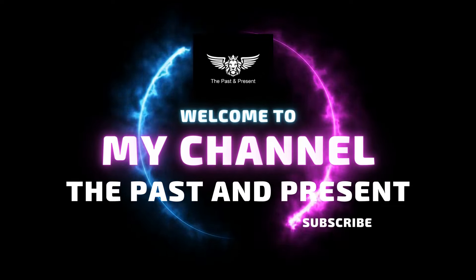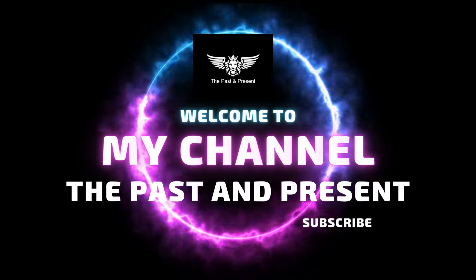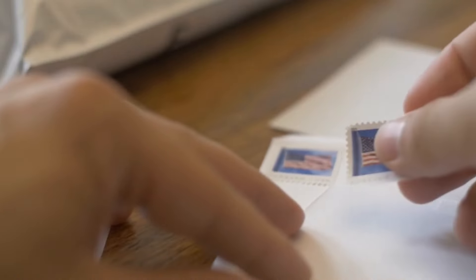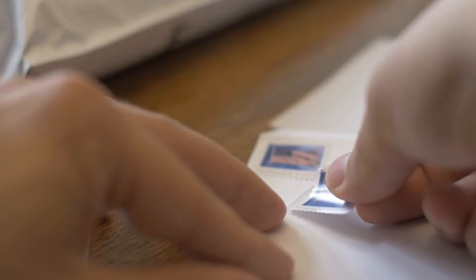Welcome to my channel, The Past and Present. Please like, share, and subscribe. Today we take you through a journey of time and history, as we explore the world of philately and unveil the top 20 most elusive and valuable rare stamps ever known. Let's dive in.